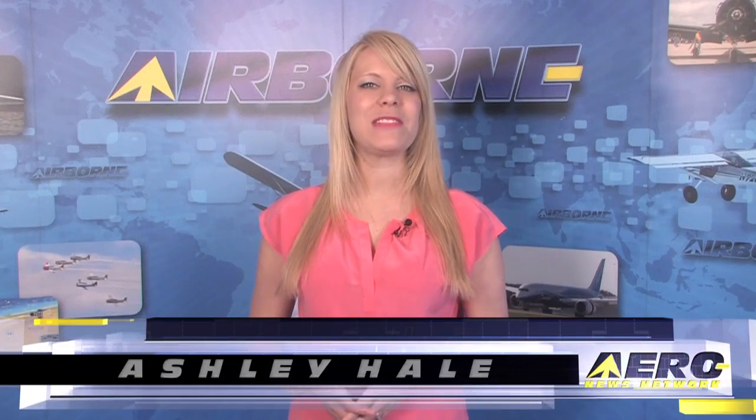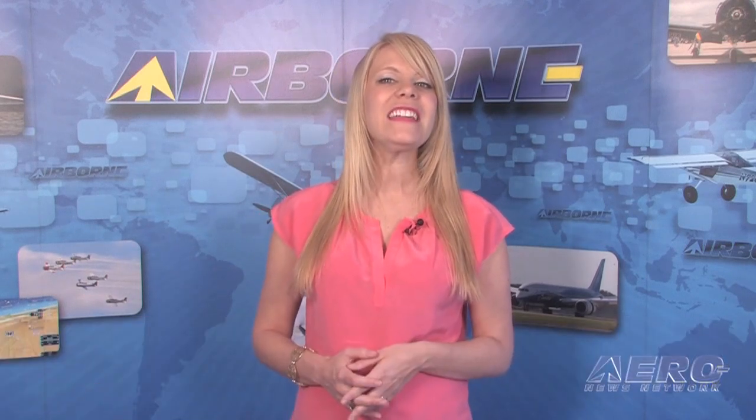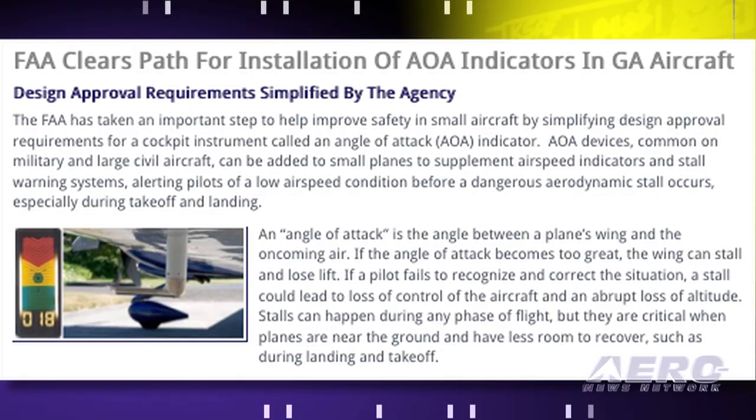Welcome to Airborne on AeroTV, I'm Ashley Hale. When the FAA opened the door for easier Angle of Attack Indicator certification through the use of ASTM standards, Bendix King took the first step through that door.